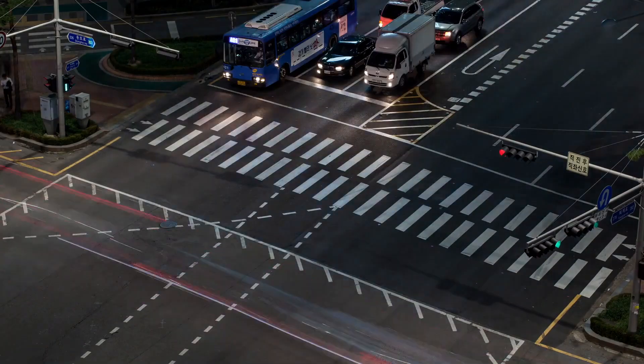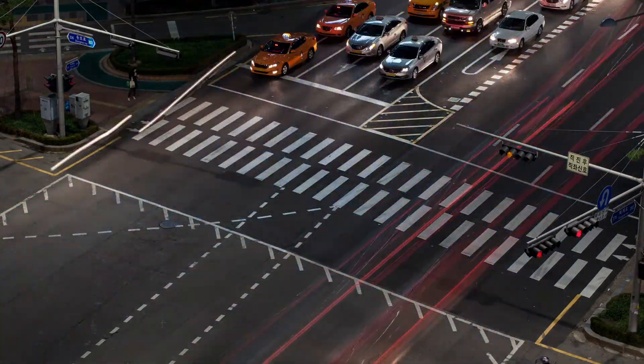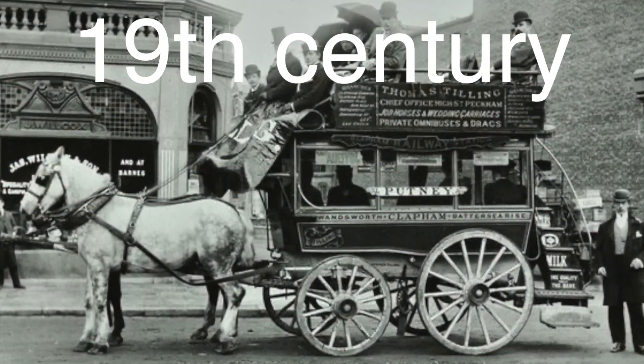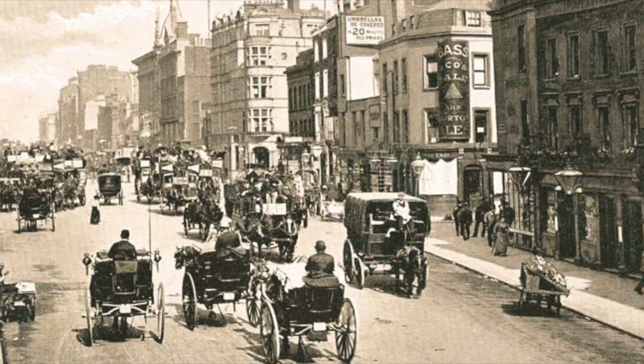Before the advent of traffic lights, managing the movement of vehicles and pedestrians in busy areas was a significant challenge. In the 19th century, as cities grew and the number of horse-drawn carriages increased, the need for some form of traffic control became evident.